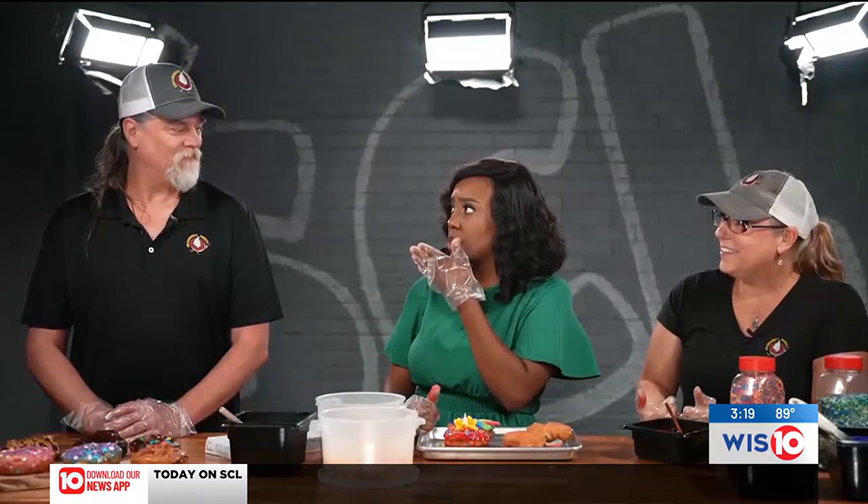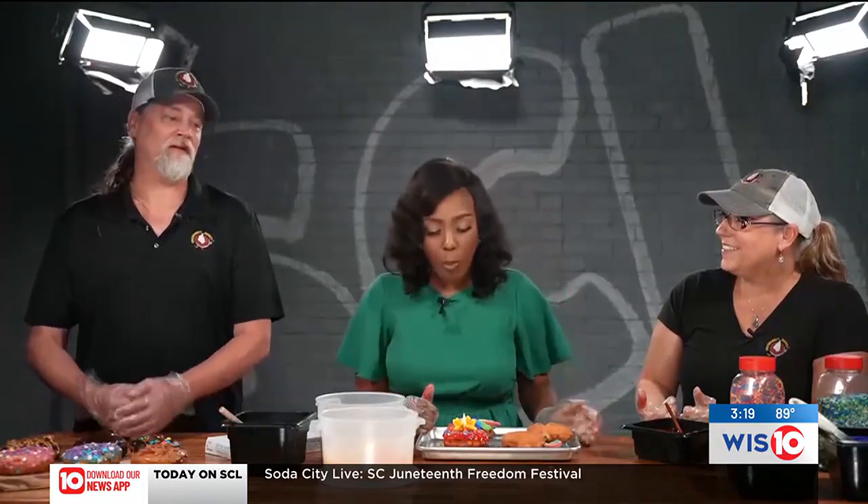Thank you both so much for joining us — this is amazing. There's one last thing for us to do: I'm going to eat both of these. Thank you both for joining us. Can folks follow you on social media or a website? Absolutely. We have a social media presence on Facebook and Instagram, and you can also go to our website at chickenbuttdonuts.com.